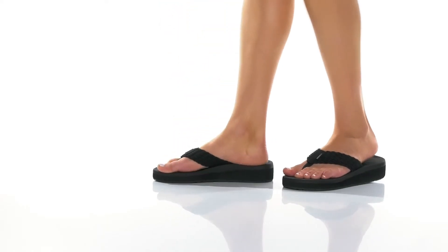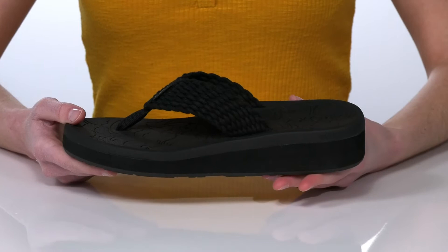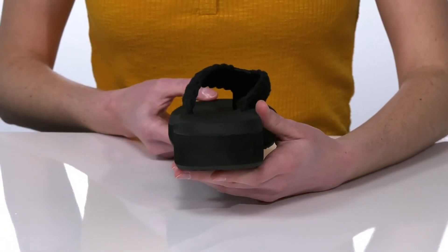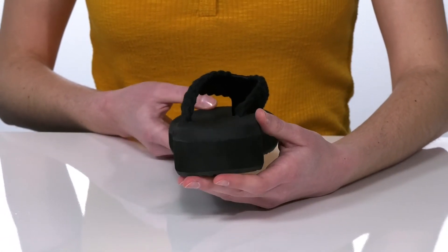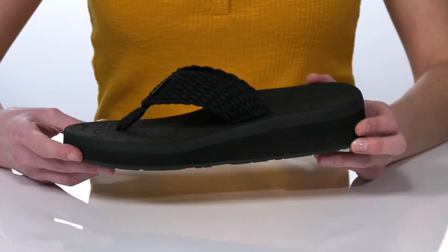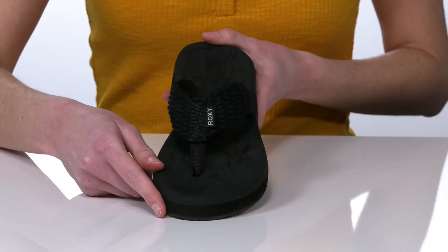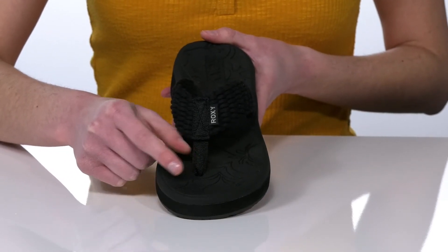These platform flip-flops definitely remind me of the early 2000s. The midsole is going to add almost two inches of height to the back of the shoe, and I think these are the perfect style to pair with a tube top and some flared pants. They have a woven thong strap on the top with a soft toe post at the front that won't dig into your skin.